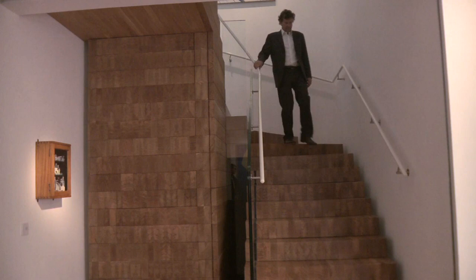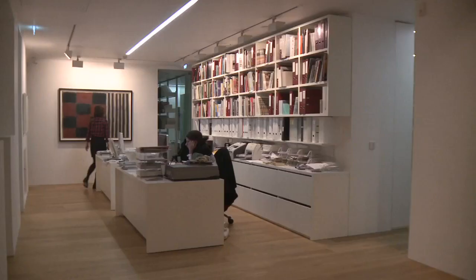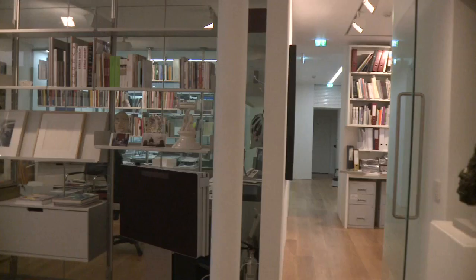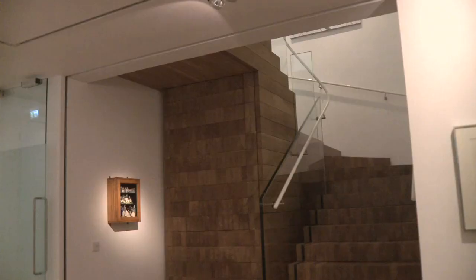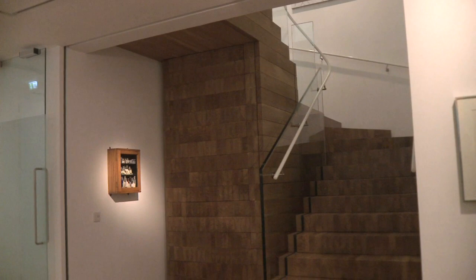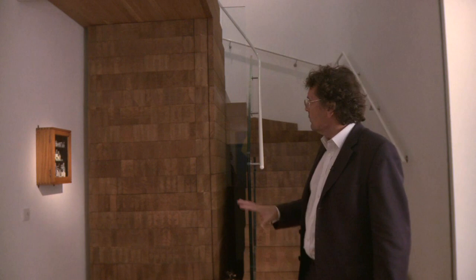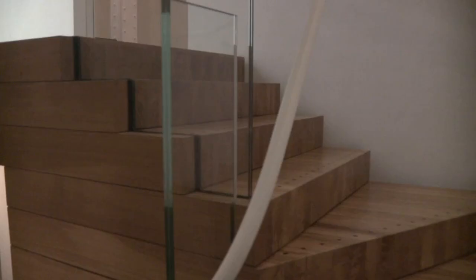Coming down now into this space, which is where the curators are, where the workshops are — this is where you come for a transaction. You're coming into a world that is warmer, with timber that evokes something more of a domestic world. The stair sits with a sculptural quality in the space that's been carved out to house it. The transition between the heavy ground floor and the lower ground is accommodated by having this quality of a stack of wood.